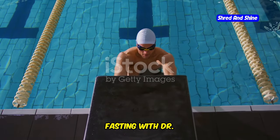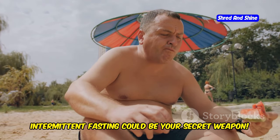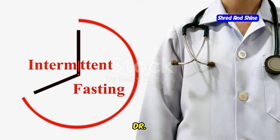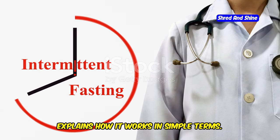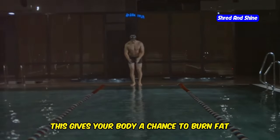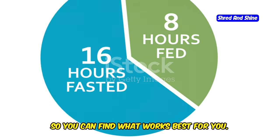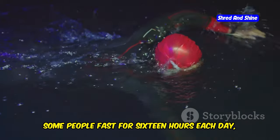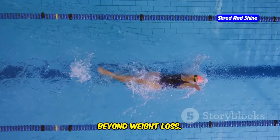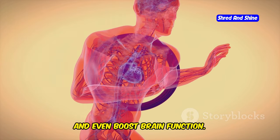Take it to the next level — intermittent fasting with Dr. Jason Fung. Want to supercharge your weight loss journey? Intermittent fasting could be your secret weapon. It's not just a fad diet; it's a lifestyle change that can transform your body from the inside out. Dr. Jason Fung, a leading expert on intermittent fasting, explains how it works: it's all about cycling between periods of eating and fasting, giving your body a chance to burn fat for fuel and reset its metabolism. Some people fast for 16 hours each day, while others fast for 24 hours once or twice a week. The benefits go beyond weight loss — it can improve insulin sensitivity, reduce inflammation, and even boost brain function.